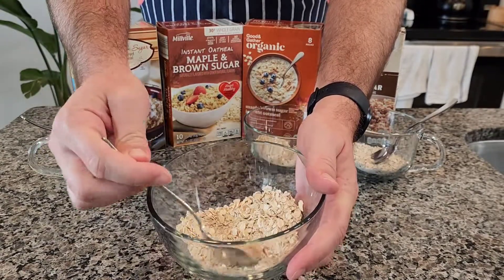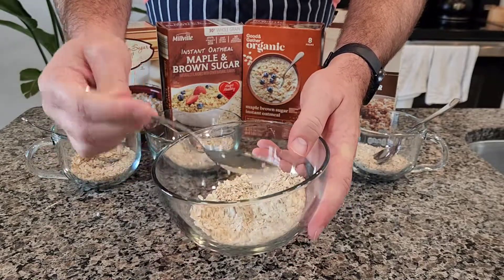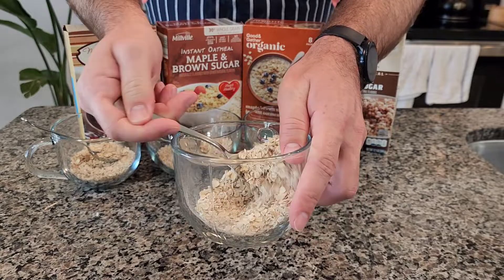Looking at them closer, you can really see there is some good stuff in the Trader Joe's compared to the others. The Good & Gather stuff was really pale and didn't really have any smell to it.